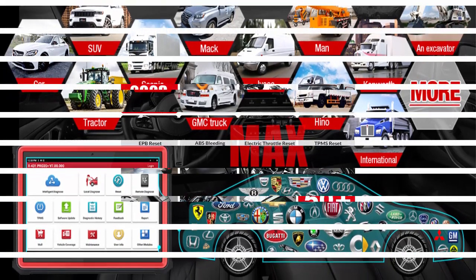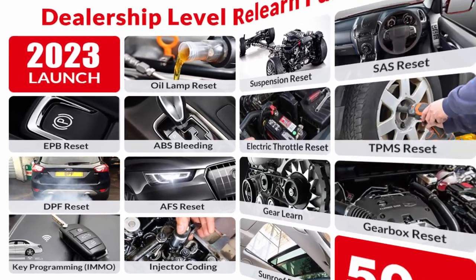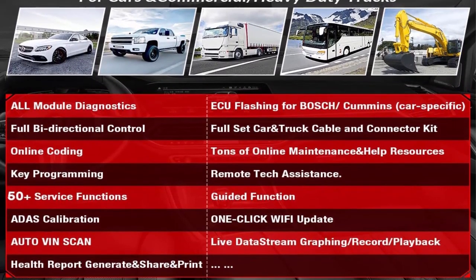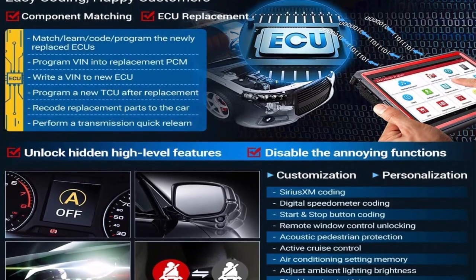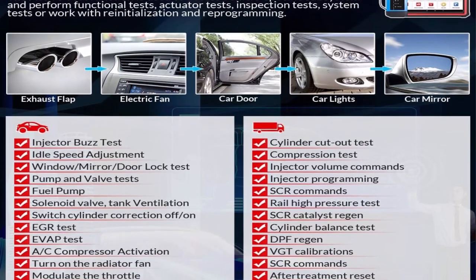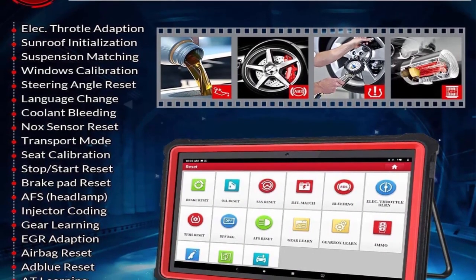Supports auto FCA SGW for Chrysler, Dodge, Jeep, Alfa Romeo, and Fiat after 2017. OE-level features include guiding functions, variant coding with BANS modification for BMW, offline coding, customization, personalization, online calibration, 50-plus service reset functions, bi-directional control, ECU coding, adaptation, initialization, and matching. The scanner can send commands to system components to test their working status for active tests, and supports ECU coding, key programming, adaptation, matching, and 50-plus reset service functions.